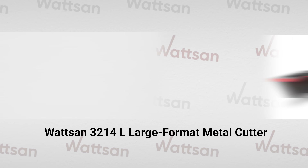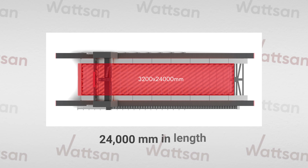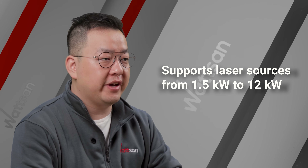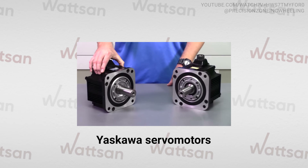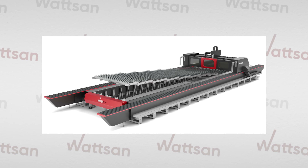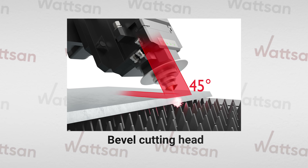Meet the 3214L, a large-format metal cutter for ambitious projects. With a working area of up to 24,000 mm in length, it supports laser sources from 1.5kW to 12kW. Built to Watson's quality standards, the 3214L features servo motors, heavy linear guides, Siemens electronics, and other premium components. Due to its modular design, the machine is delivered disassembled, and Watson engineers developed a proprietary connection technology to ensure 100% assembly accuracy. It also includes laser safety protection and optional upgrades like a safety cabin and a bevel cutting head.